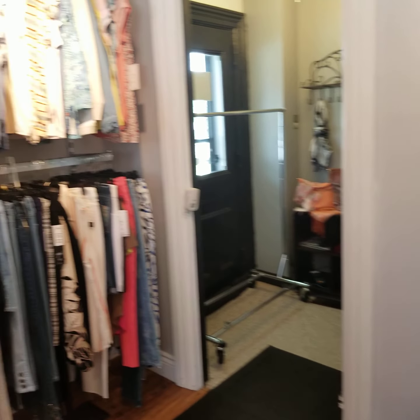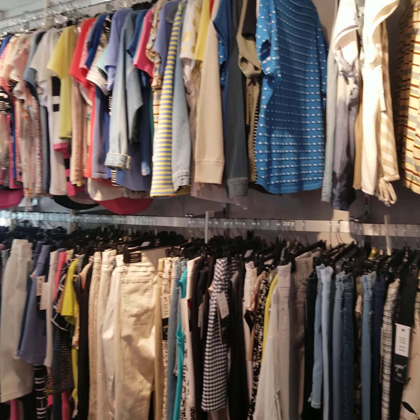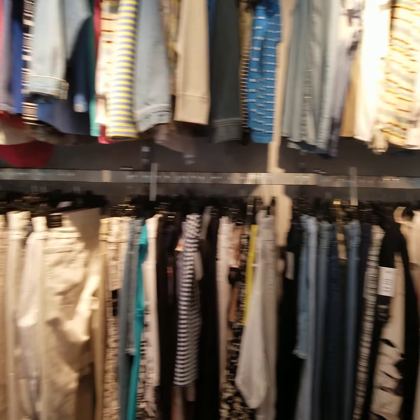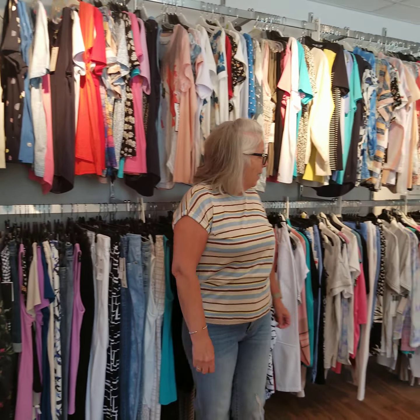Behind me is a sale rack, and also at the front of the store we have a sale rack that Heather will scan for you now, just to let you know how much merchandise we in fact do have in the sale — from extra small to extra large. Come on in and have a peek and see what you can find.